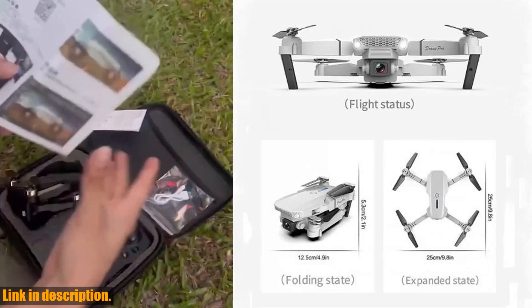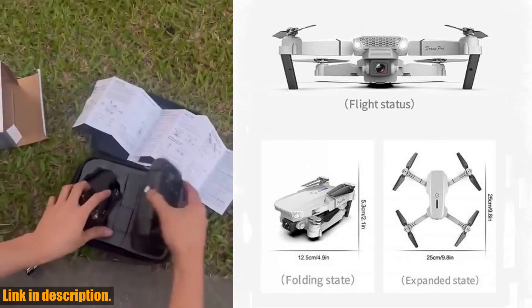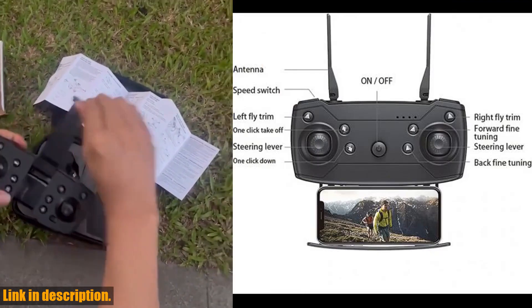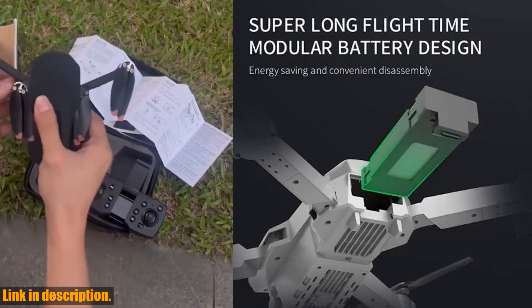This drone is perfect for adults, beginners, and kids, and is smartphone controlled for an easy and fun flying experience. With its 4K camera and FPV live video capability, you can capture stunning aerial footage and take impressive selfies with just a simple gesture.